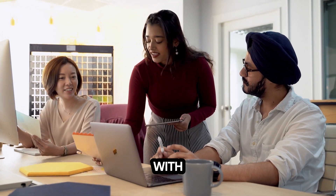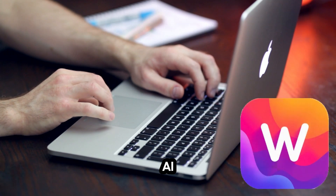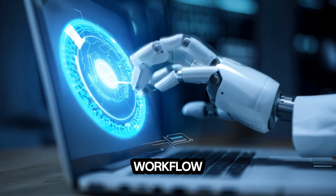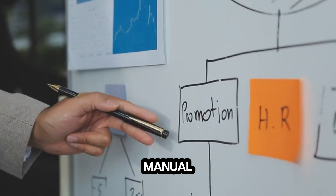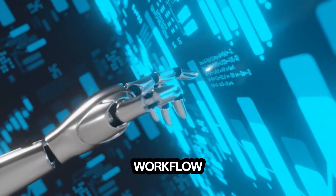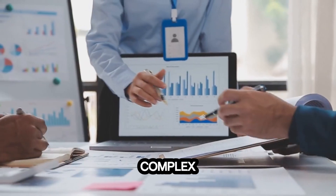Ready to take your business to the next level with cutting-edge AI automation? Introducing Workflow App AI, your ultimate solution to streamline and automate your workflow without any coding skills required. Imagine transforming hours of manual tasks into minutes of automated efficiency. Workflow App AI is packed with features that simplify even the most complex business processes.